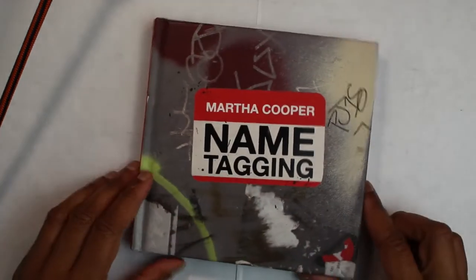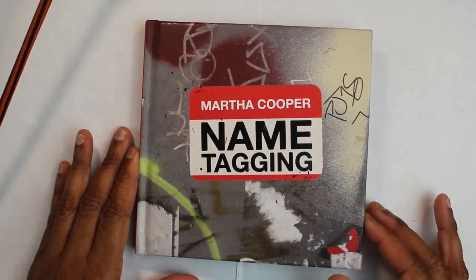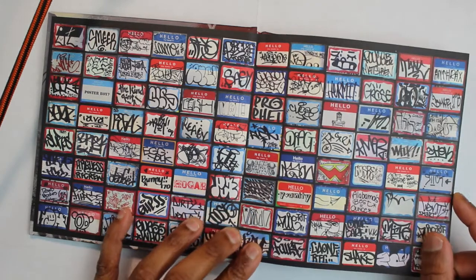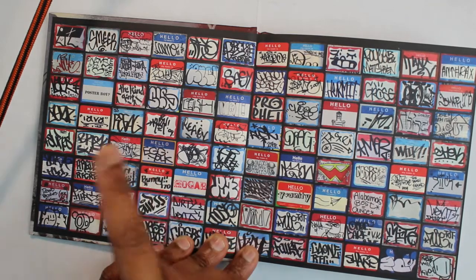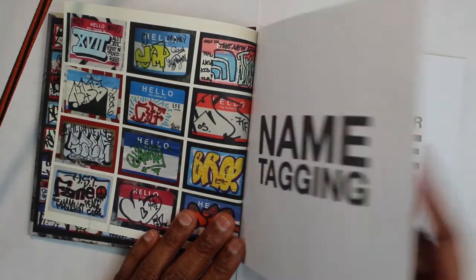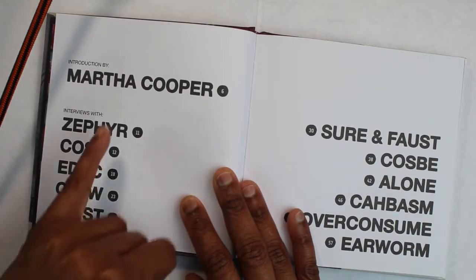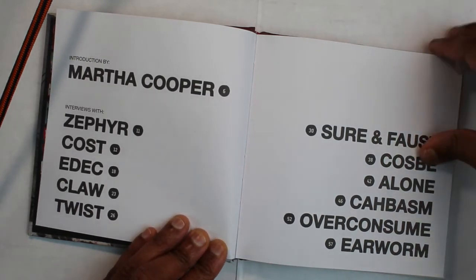My next one is also by Martha Cooper — it's called 'Name Tagging.' It's basically the same type of book as 'Going Postal,' but this is like those name tags they give you when you start a new job — like 'Hello, my name is Bob.' But graffiti artists took them and started putting their tag name on it. I'm just impressed by the fact that she went and collected all these — these are actual graffiti artists in the book.